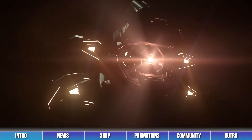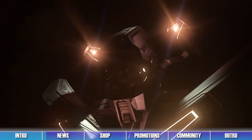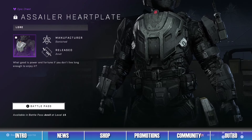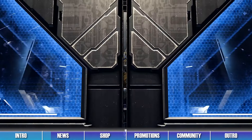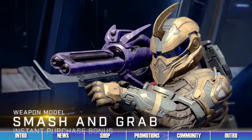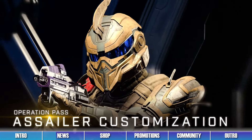The Anvil Operation is live for its final week. This operation contains a pass with 20 tiers of Spartan points and free items, like the Assailer Heartplate Chesspiece and the Assailer Helm. Buying either of the premium pass options will also grant players the Rent Seeker Weapon Coating and the Smash and Grab Weapon Model for the M4-1 Spanker, as well as making the pass never expire.